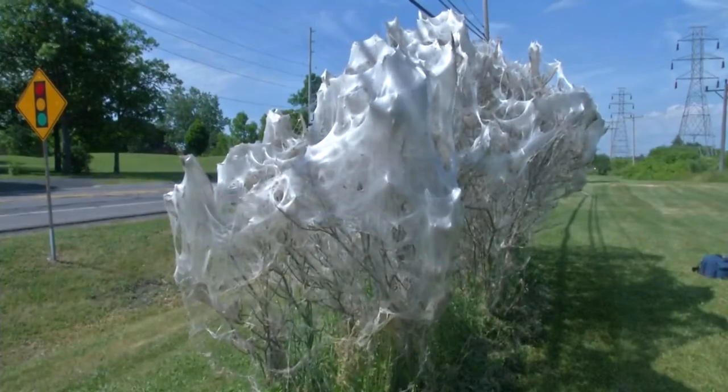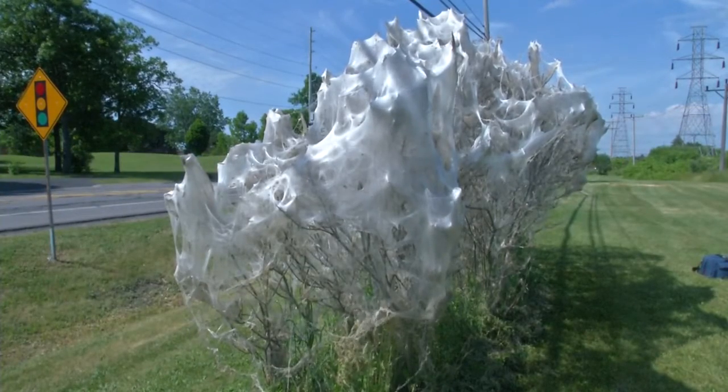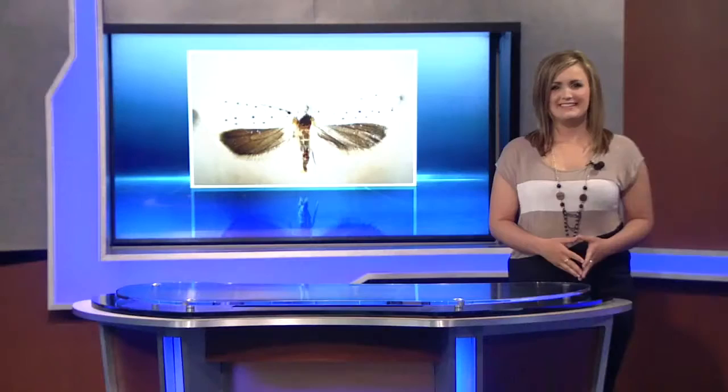If you're lucky enough to see one of these webs around town, stop and take a minute to look at one of nature's little miracles. In Lewiston, Kaylee Wendt, News 4. Tindal says you can expect to see them emerging out of their webs by mid to late June.